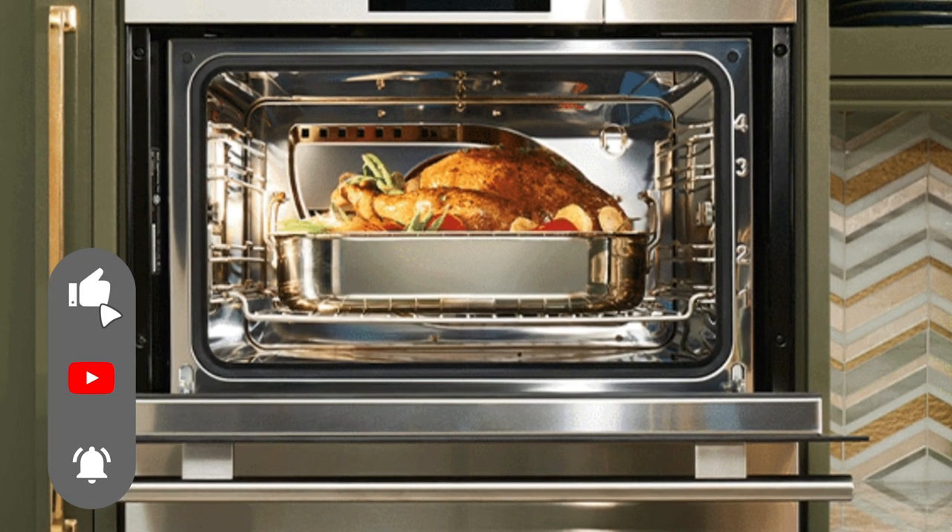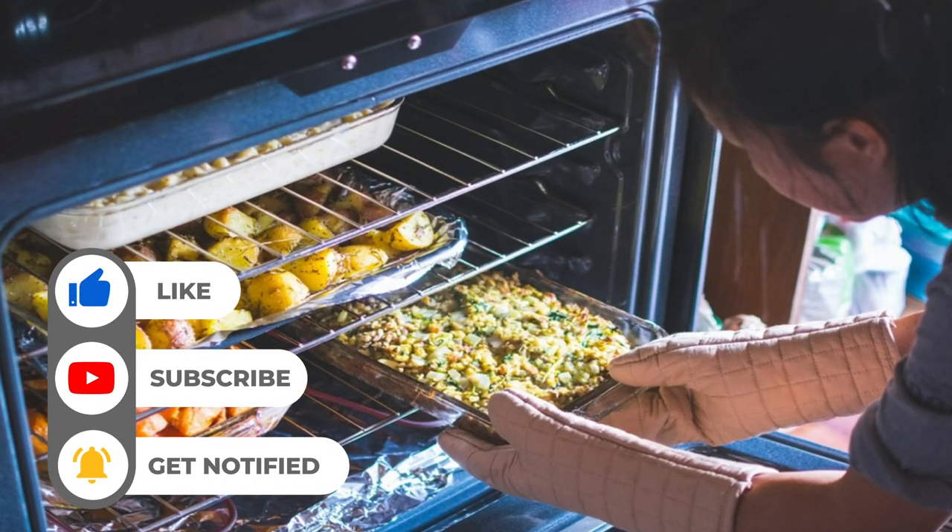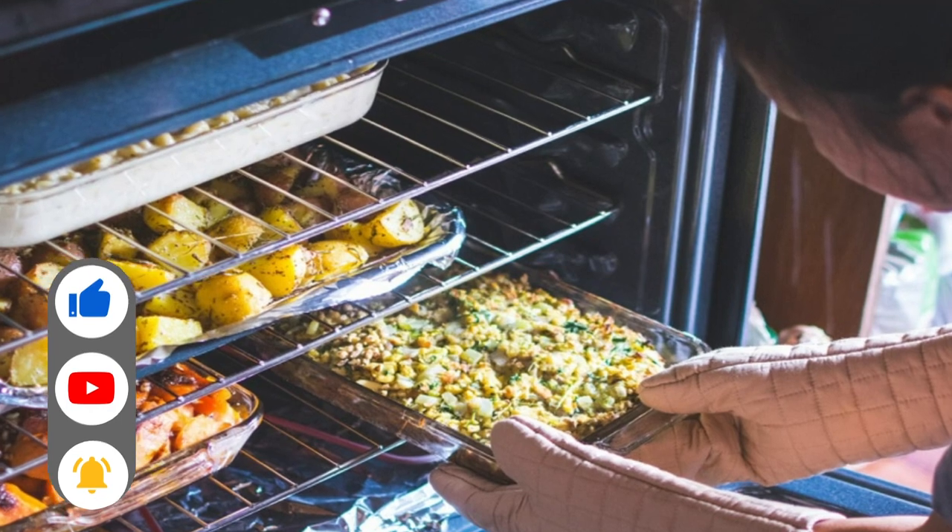If you liked this video, please hit the thumbs up button and consider subscribing to the channel. Also, let us know which other comparisons you would like to see next from us in the comments below.